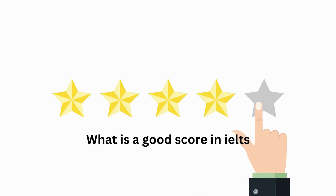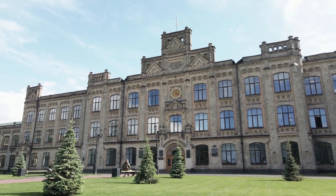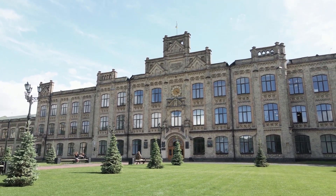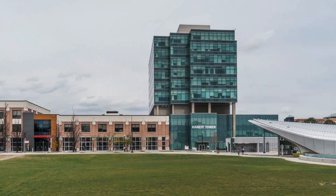What is a good score in IELTS? The definition of a good IELTS score depends on the requirements of the institutions or organizations you are applying to. Generally, a band score of six or above is considered a good score, but specific requirements may vary. It's important to check the score requirements of your target institution or organization.